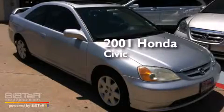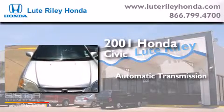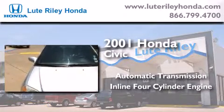This is a 2001 Honda Civic. This car has an automatic transmission and an inline four-cylinder engine.